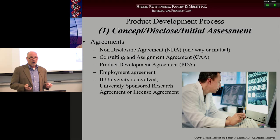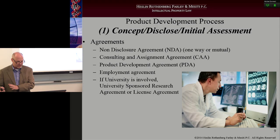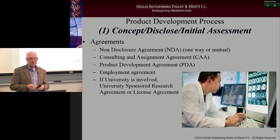Step one: concept, disclose, initial assessment. The agreements that you would want to have in place possibly are non-disclosure agreements — one-way or mutual. A consulting and assignment agreement, or depending on the working relationship, a product development agreement. That idea champion may be an internal or external person.